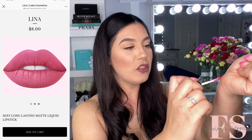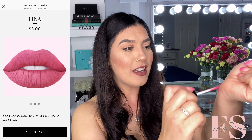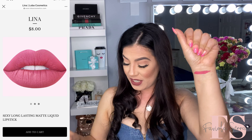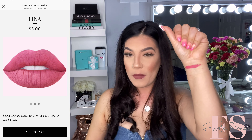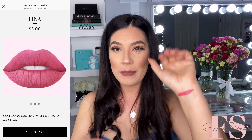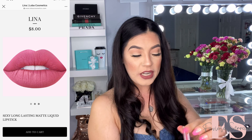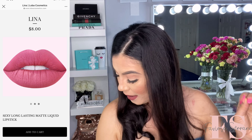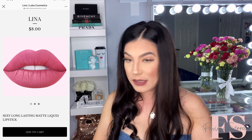So we're gonna start off with the first shade. This is very nice. Oh my god, yes, I am loving this shade. It's like a mauvey pink rosy shade — it's very, very pretty. The shade on this liquid lipstick is called Lina. And we're gonna move on to the next one.